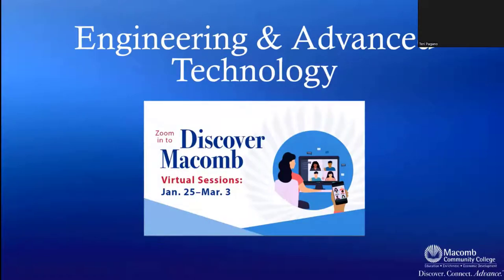We're going to be watching a short video regarding engineering and advanced technology, so sit back and relax.